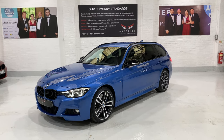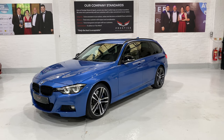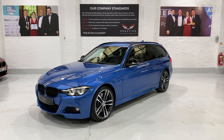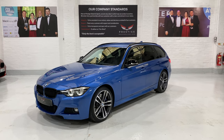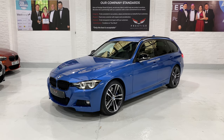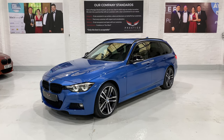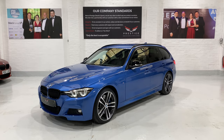Hello and welcome to another one of our videos. This is our March 2018 BMW 340i M Sport Shadow Edition Touring — a lovely car finished in Estral Blue Metallic. It's got some great equipment on it, which we're going to come to in just a second.